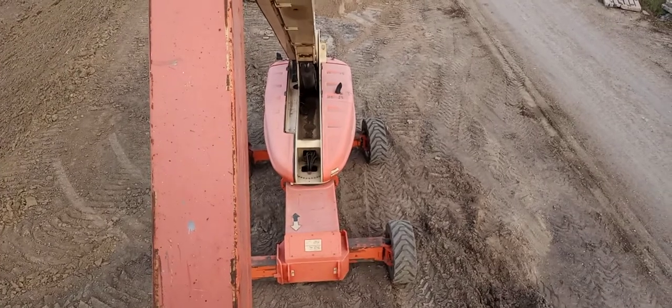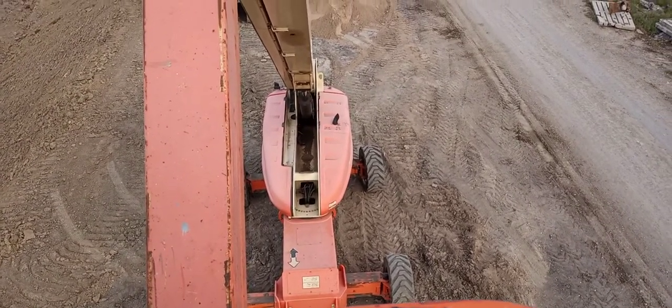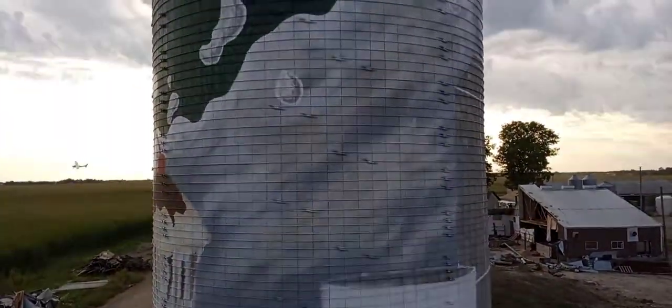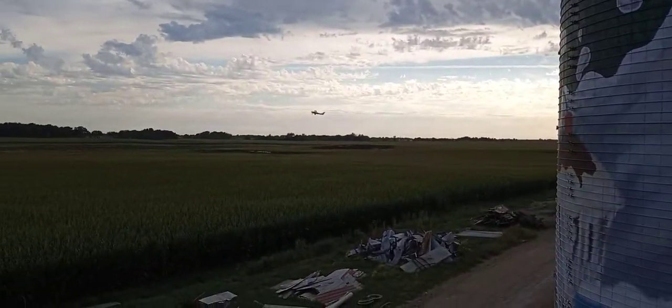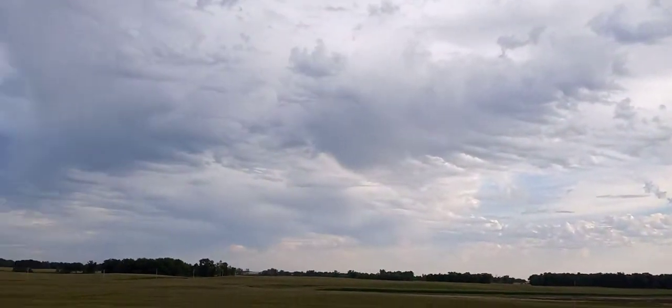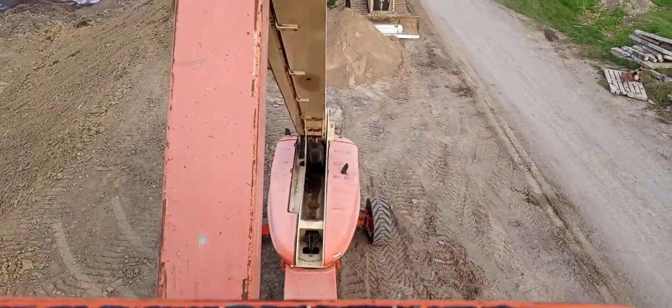Getting a little higher. Let's see where we are. Oh, I almost made it to the first level. I think we've got to go up a little more.